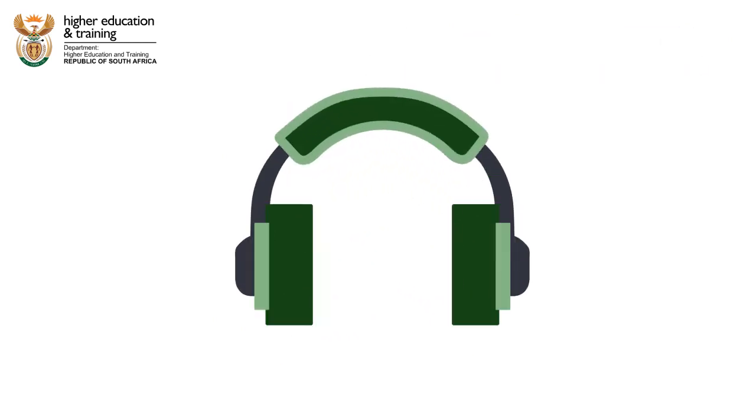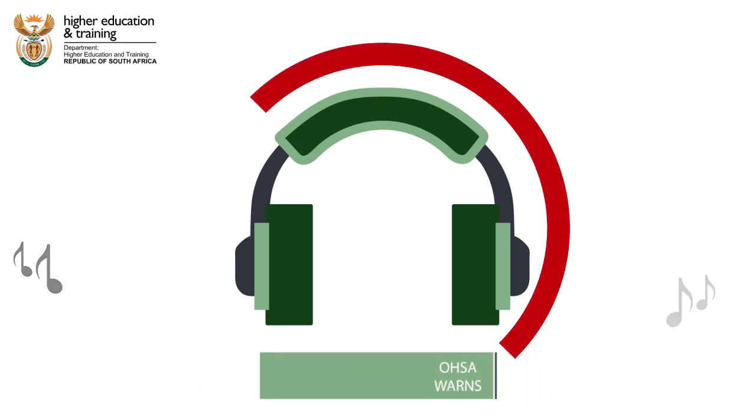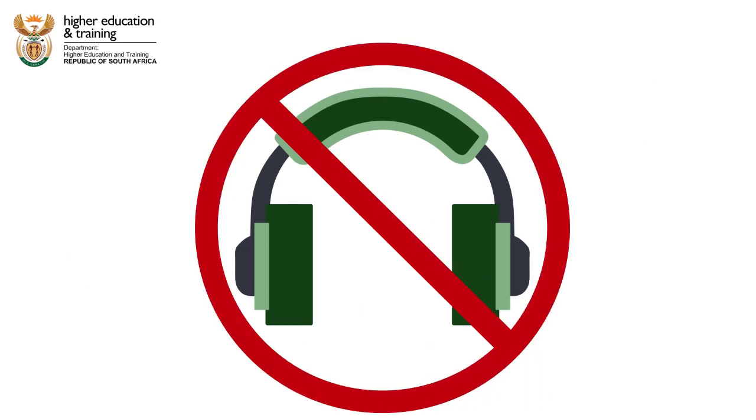The OHS Act warns against the use of personal headphones as a possible safety risk, and so the kitchen staff are not allowed to wear personal headphones because they need to be aware of what is happening in the environment.